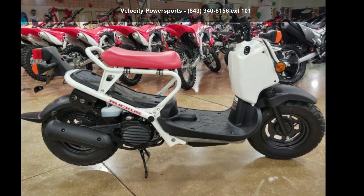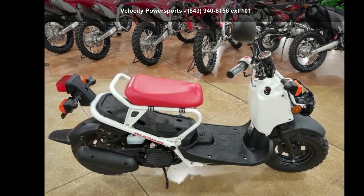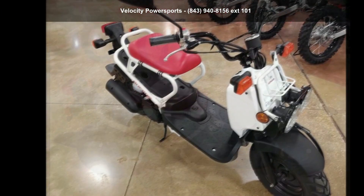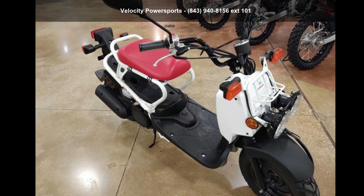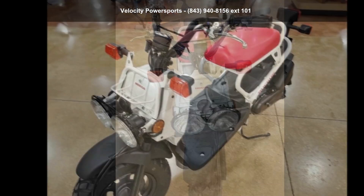Check out this Honda 2019 Ruckus. This could be the motorcycle you've been looking for. If you are in the market for a brand new motorcycle, this might be the one. Low mileage is an important factor in your purchase, and this one delivers a low odometer reading.